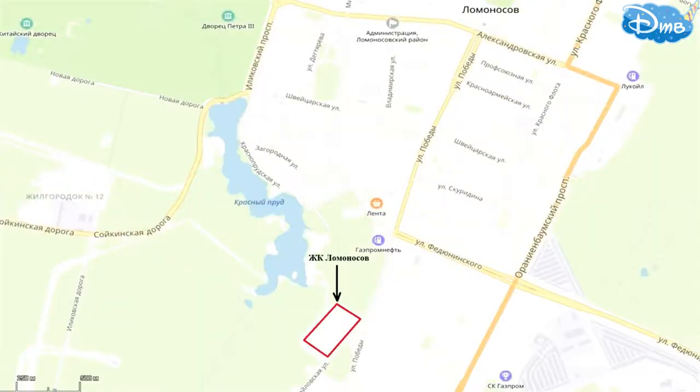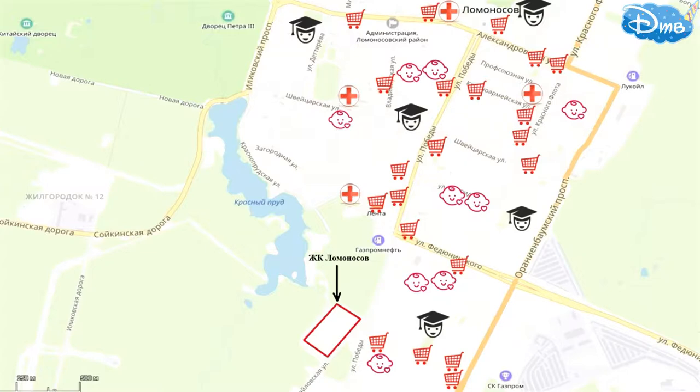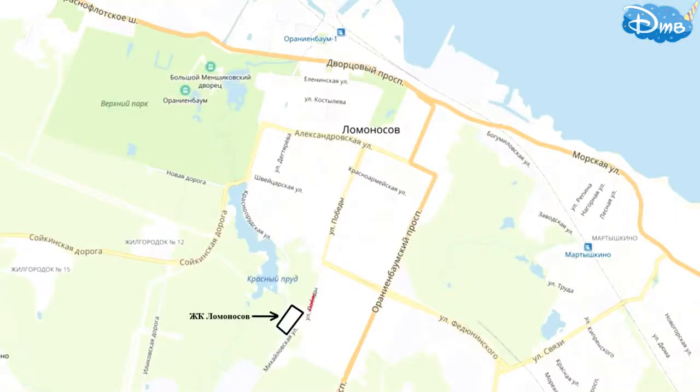Speaking of infrastructure overall, within walking distance there are schools, kindergartens, clinics, shops, and of course numerous green zones where you can walk and relax.